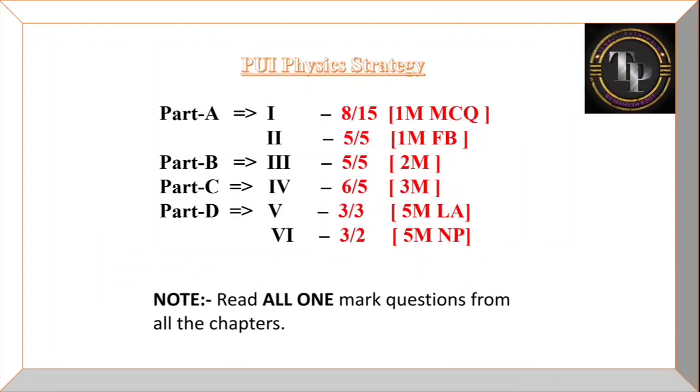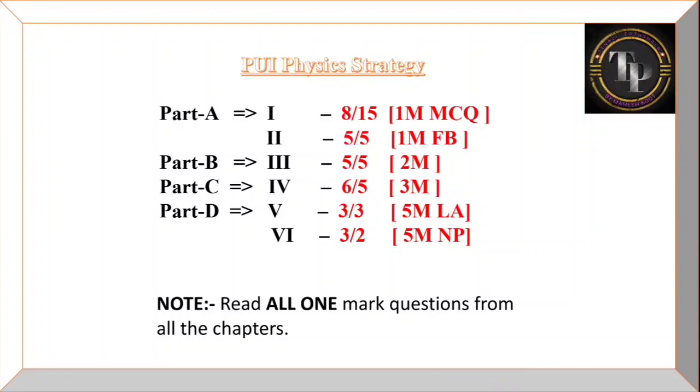Important note: read all one-mark questions from all the chapters. This is very important because for Part B, C, and D you can score full marks from these eight chapters, but for Part A MCQ you can only answer eight out of 15 questions. That means you must also study the one-mark questions from the remaining chapters to cover the rest.